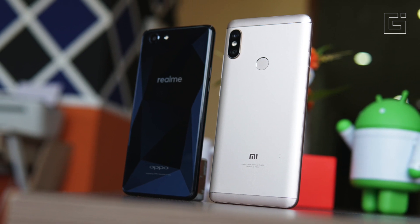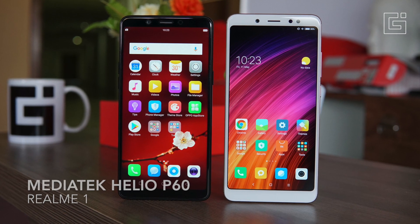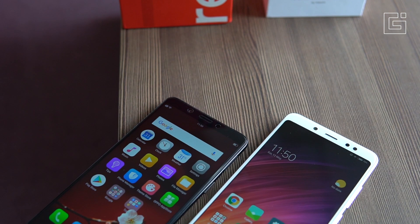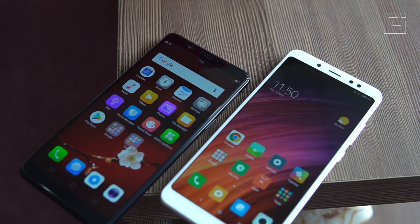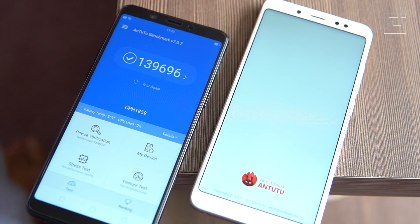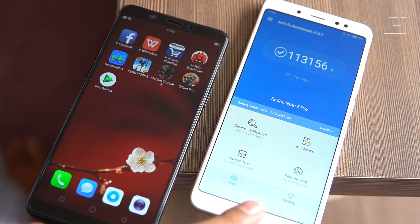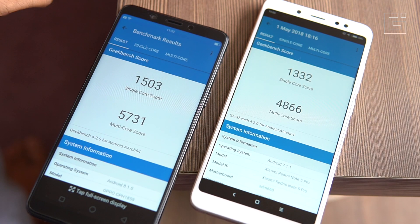Let's talk about what these two phones differ with, starting with the chipset, because that is a major difference. The Realme One comes with a Mediatek Helio P60 compared to the Qualcomm Snapdragon 636 powering the Redmi Note 5 Pro. In terms of clock speed, the Helio P60 is faster at 2GHz compared to the 1.8GHz Snapdragon 636. In benchmarks, the Realme One is clearly a winner, though it's not a fully fair comparison since we're using the 6GB RAM variant of the Realme One against the 4GB RAM variant of the Redmi Note 5 Pro.